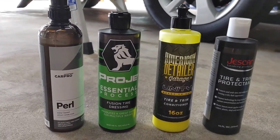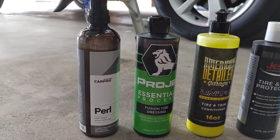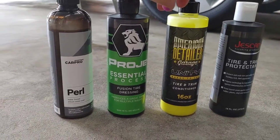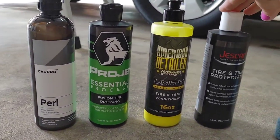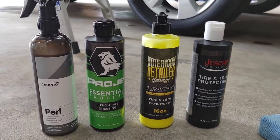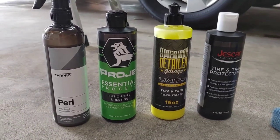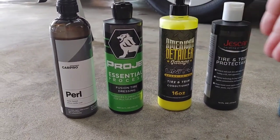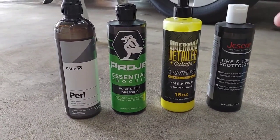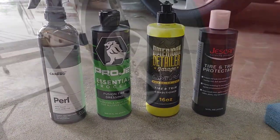The only one that is different is this one right here — this is polymer-based. The others are all water-based. This one is cut one-to-one, these are all straight up. This one is more gel-based, and this is more of a liquid. So we're going to put these on, one on each tire, and just drive around town and do our normal stuff. I want to do some quick updates for those of you looking for a quality product to offer your customers that looks great and lasts long enough to impress them.